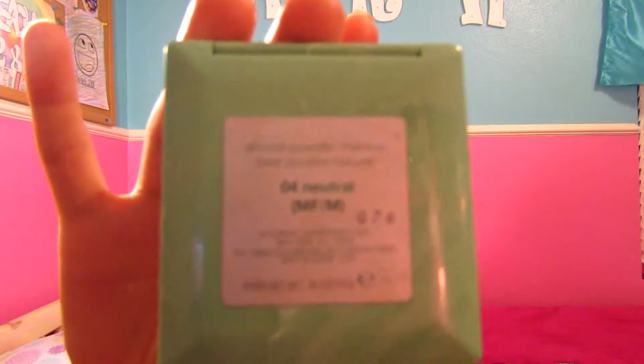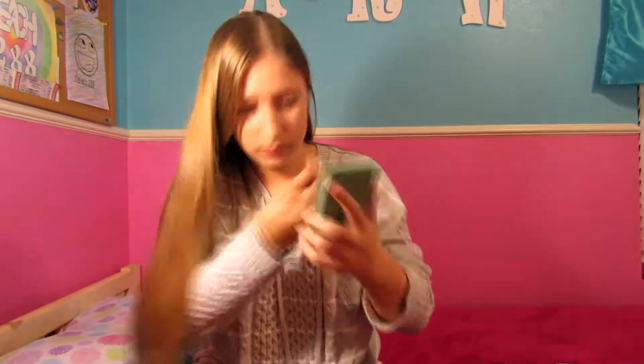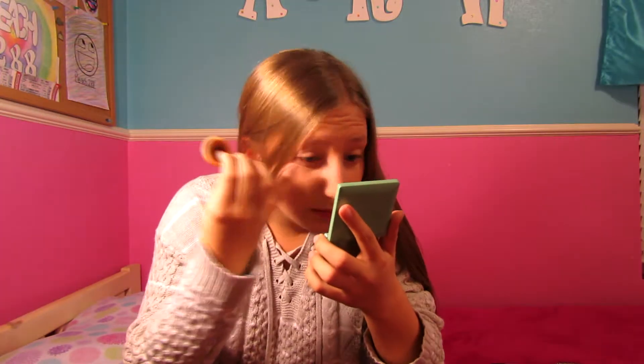Next thing I would do is probably put on my powder. This powder isn't like the exact one that matches with that, but I like this one better. It's O4 neutral — it's 4 and neutral. So I guess I'll put some of that on. I just did that — I don't know if you can see it at all.